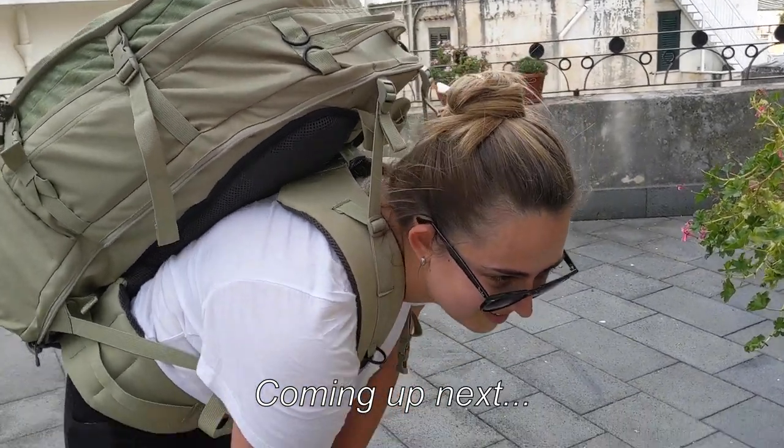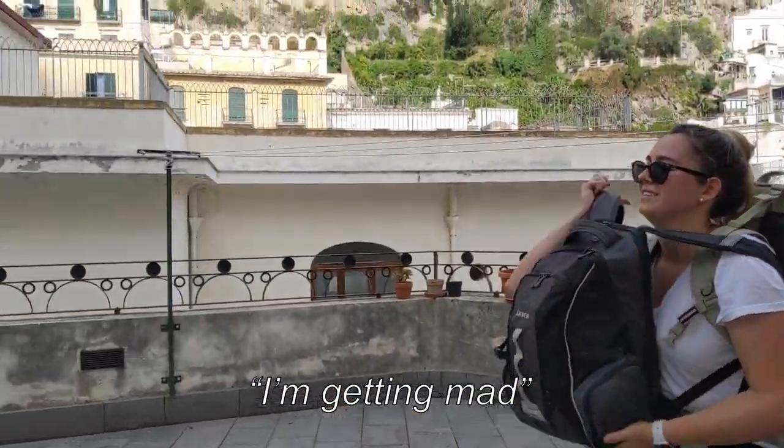Trying to find our Airbnb. Getting bad. And we're lost.